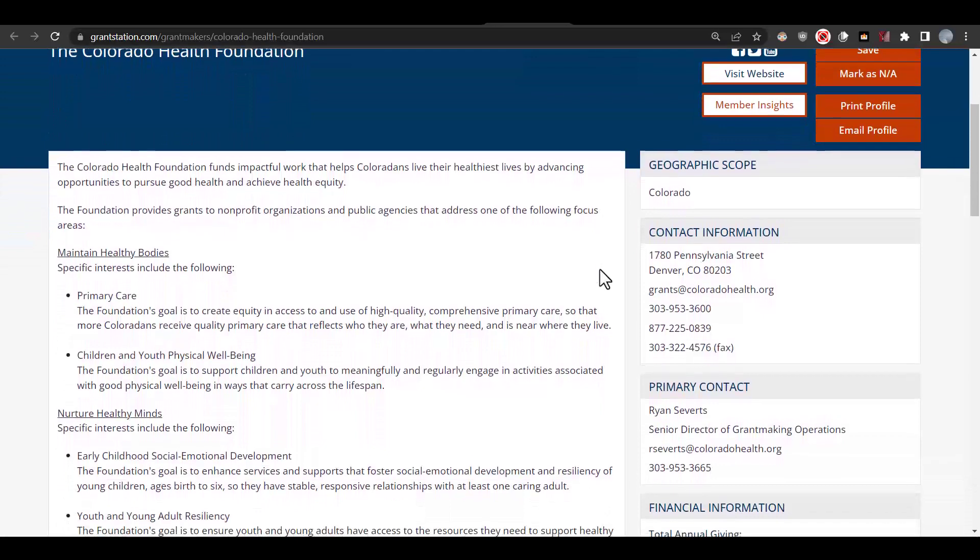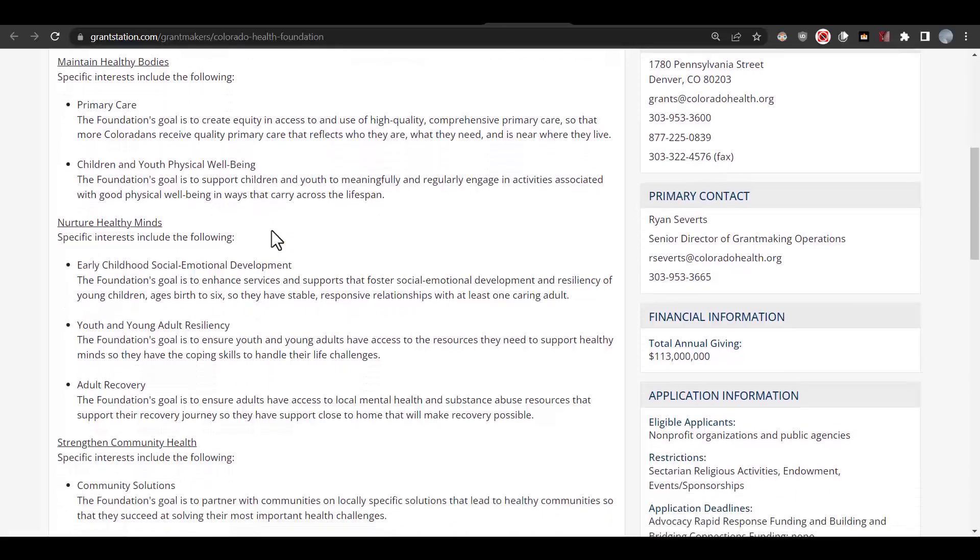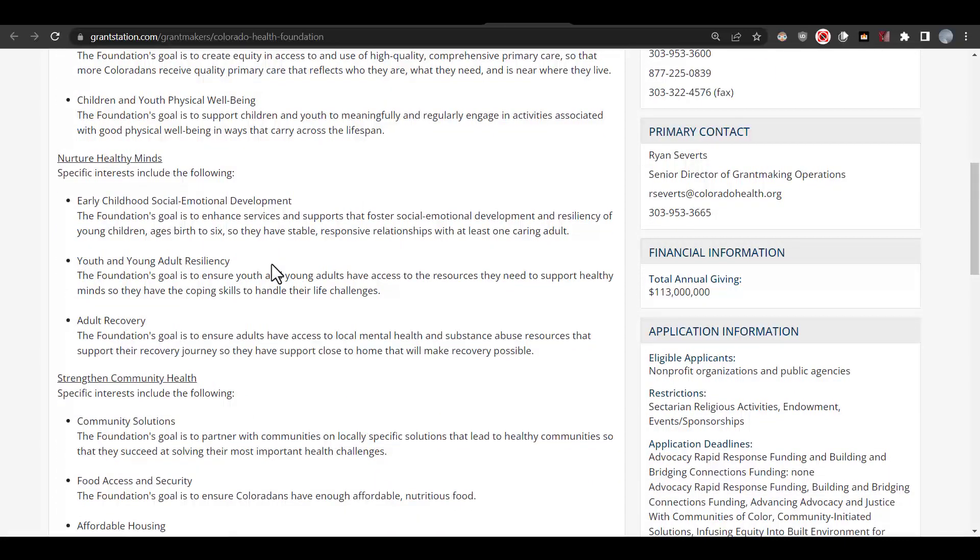Looking down their specifics, under Maintaining Healthy Bodies, they have a children and youth physical well-being interest. The foundation's goal is to support children and youth to meaningfully and regularly engage in activities associated with good physical well-being in ways that carry across the lifespan. There's also another category — Nurturing Healthy Minds — with a youth and young adult resiliency interest. Their goal is to ensure youth and young adults have access to the resources they need to support healthy minds so they have the coping skills to handle their life challenges. So this foundation supports healthy minds and bodies, but we aren't sure if they would entertain a trails project, so let's look at other information in their profile to see what they've funded in the past.